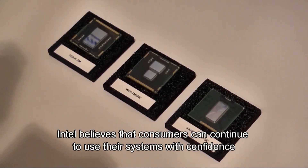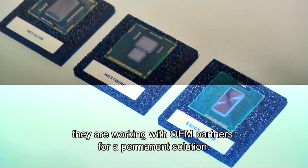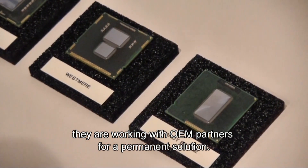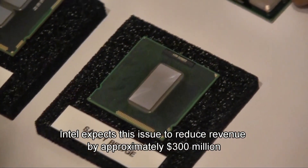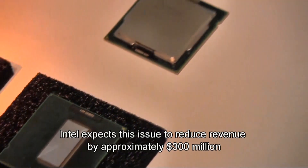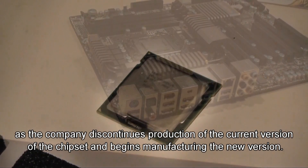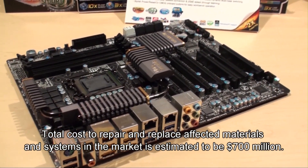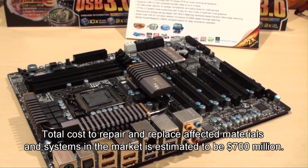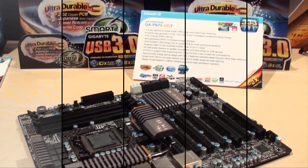The only systems sold to end customers potentially impacted are Core i5 and Core i7-2000 series systems. Intel believes that consumers can continue to use their systems with confidence, and they are working with OEM partners for a permanent solution. Intel expects this issue to reduce revenue by approximately $300 million as it discontinues production of the current chipset version. Total cost to repair and replace affected materials and systems is estimated to be $700 million.